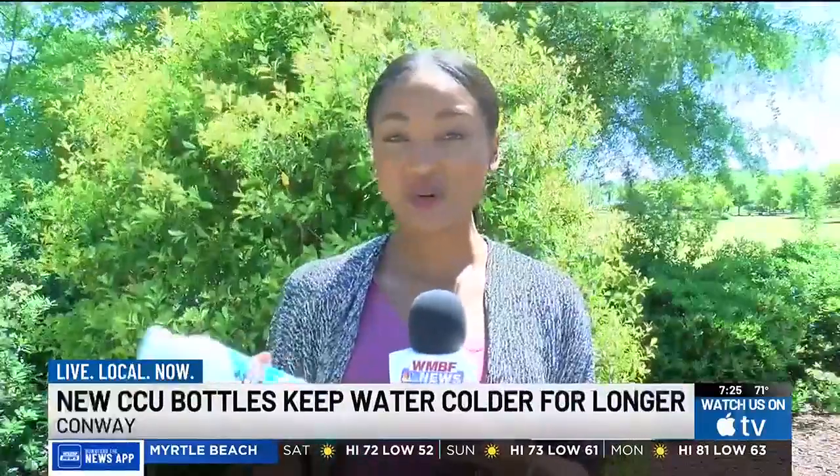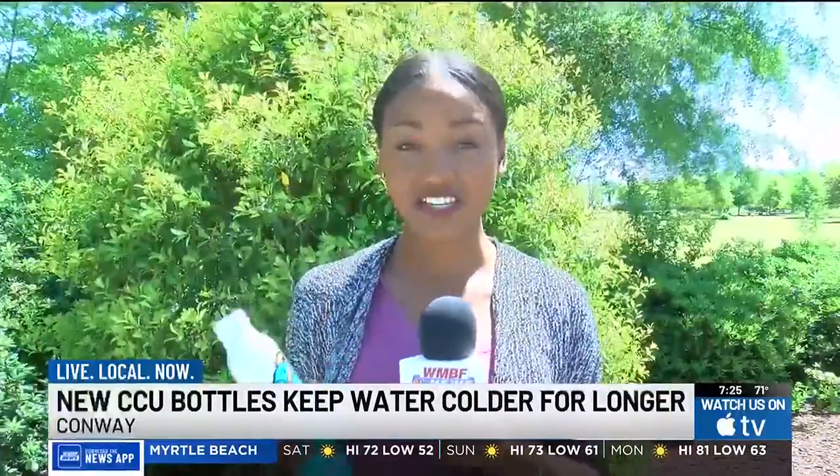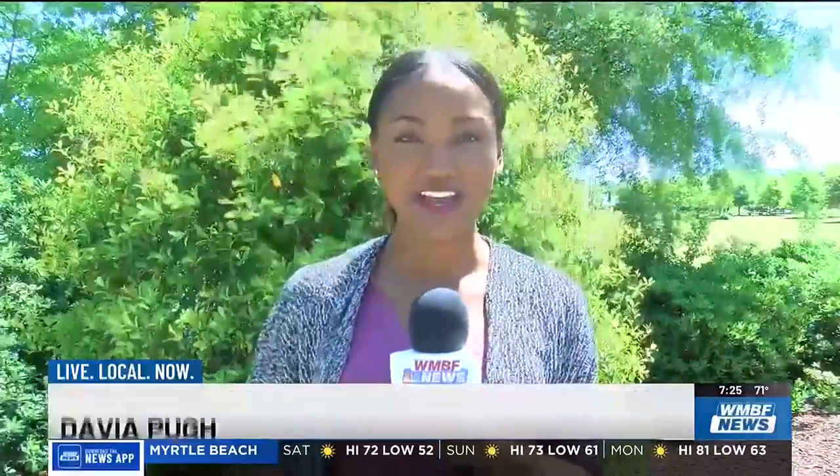Sandra tells me the aluminum design ensures that your water stays colder for longer and anyone can purchase them. In Conway, Davia Pugh, WMBF News.